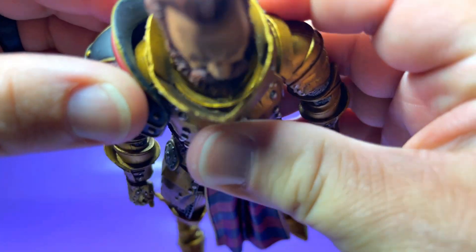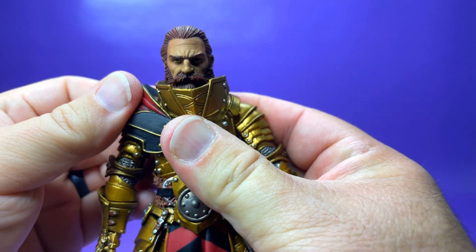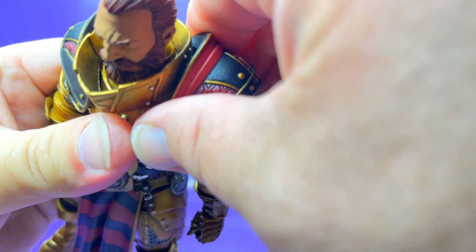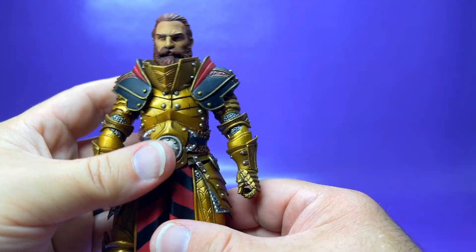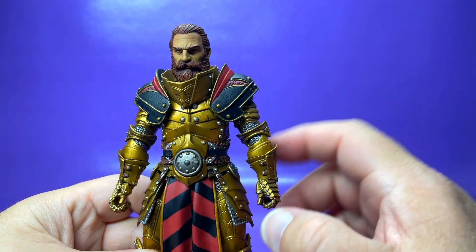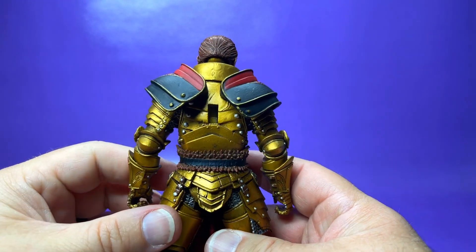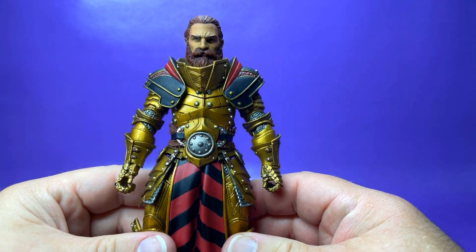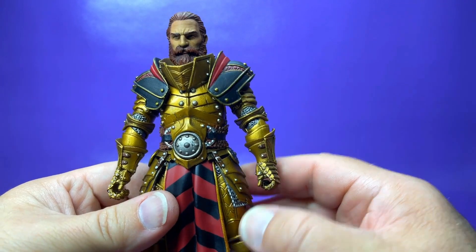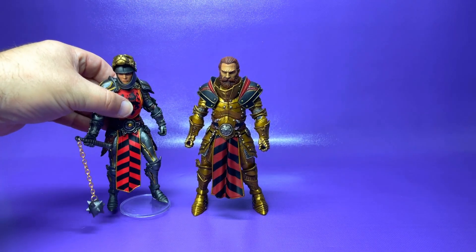Let's go ahead and get these pauldrons on and see how that really changes the look of this guy. I'm really glad they went with this black pauldron. It would have been really easy to just go all gold and red, but the black really breaks up the gold and pulls the black down from the tabard. It's a decision I don't think I would have made, but I'm so glad that somebody with a better color eye made it, because I really dig the way it looks. It just looks incredible.